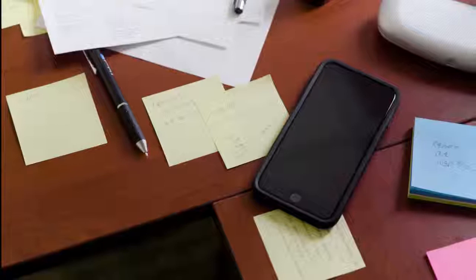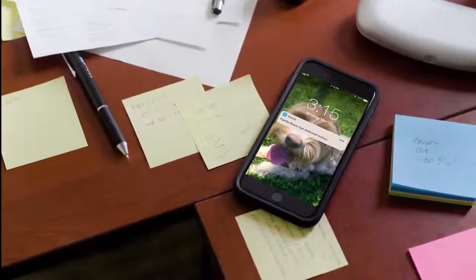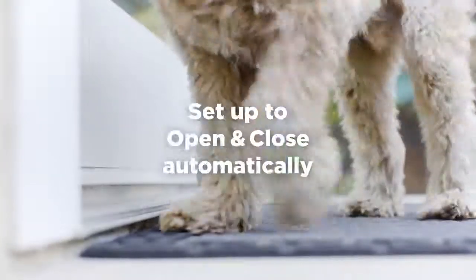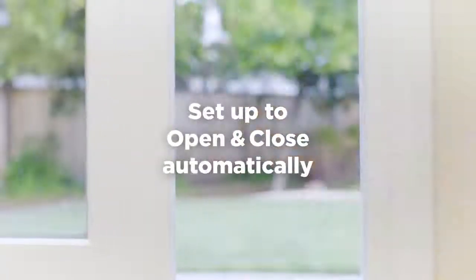Wazen detects your pet at the door and sends you a notification so you can let them in or out. And when you're at home, you have the auto-open option doing the work for you.